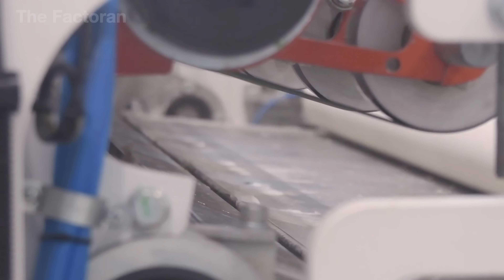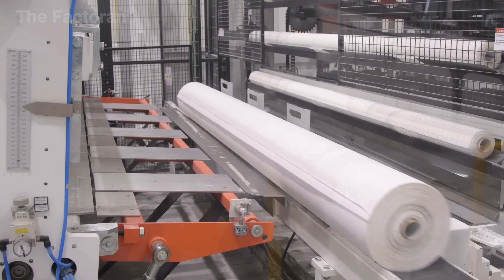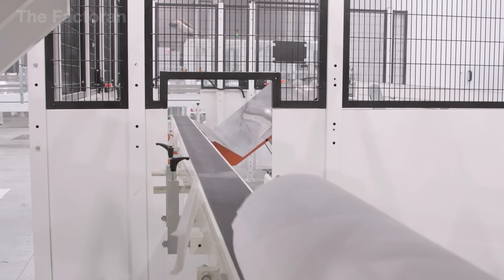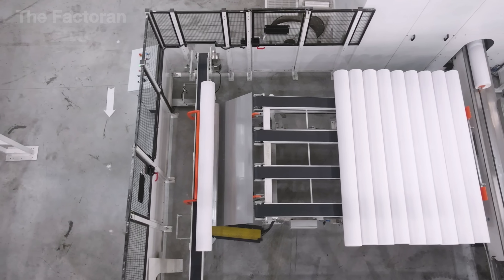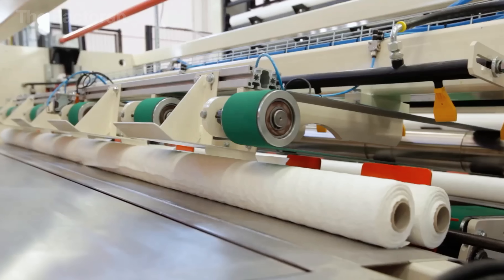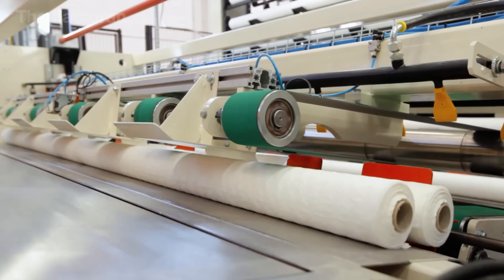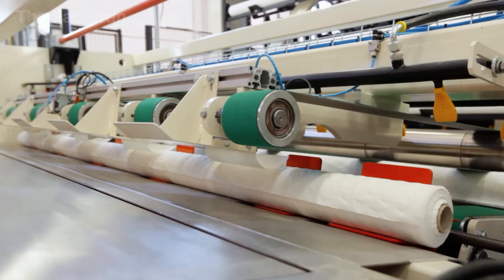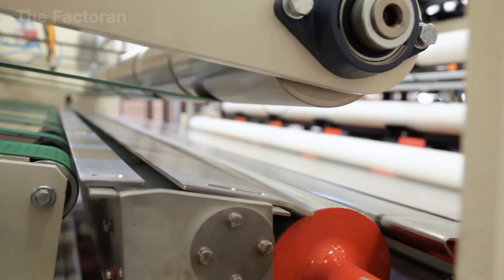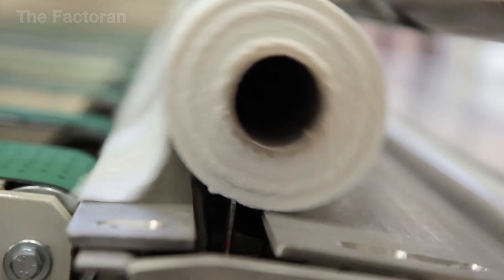Once the roll reaches the preset length, the system automatically cuts the paper and gently drops the finished roll onto the conveyor belt. At the end of the winding process, the machine automatically applies a light adhesive to the end of the paper, securing it firmly and preventing it from unrolling during transport or handling. These long rolls are then neatly arranged on the conveyor belt, waiting to be cut into smaller units — dozens of perfectly uniform white rolls lined up with precise alignment.